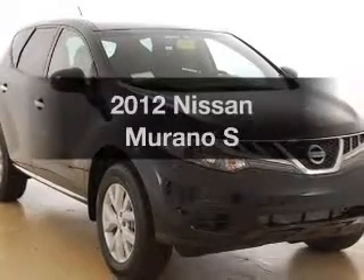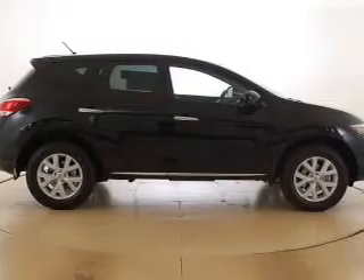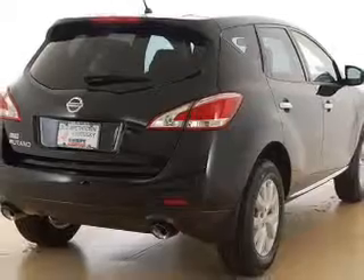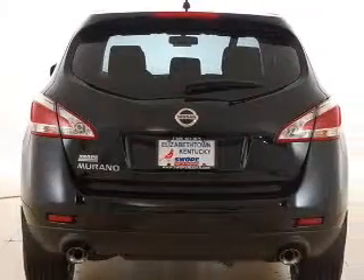Get noticed in this 2012 Nissan Murano. This is the set of wheels you've been looking for. With a solid six-cylinder engine that responds smoothly to its automatic transmission. Premium wheels lend a distinctive appearance. You will appreciate the safety feature of anti-lock brakes.